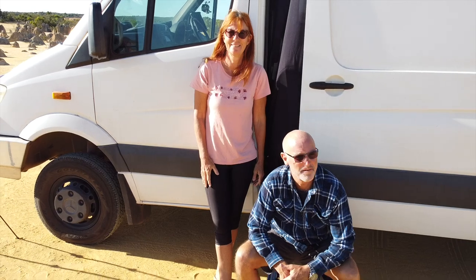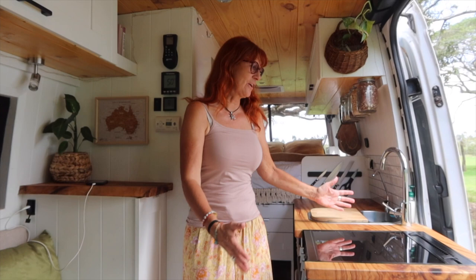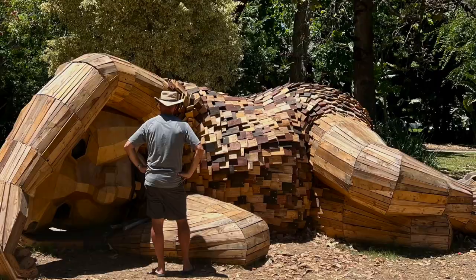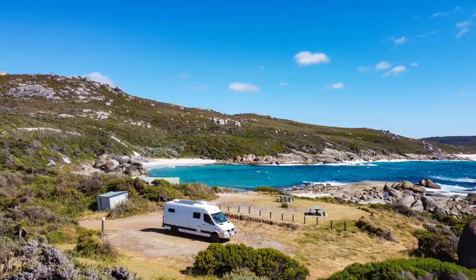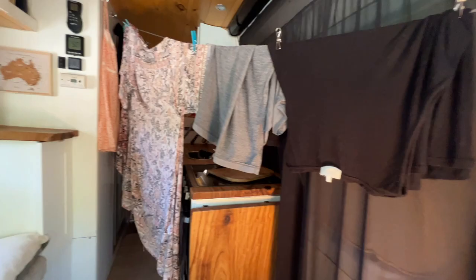We are Nigel and Sue and we've spent the last two years traveling Australia in our self-converted camper van. This is part two of our Exploring Australia's Southwest series where we show you the highlights and hidden gems of the southwest corner of Australia. We stay in free camps and wild camps along the way and show you what it's really like to live in a van full-time.